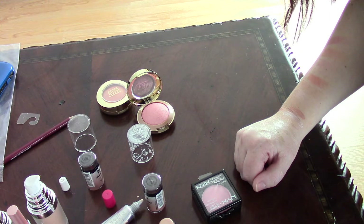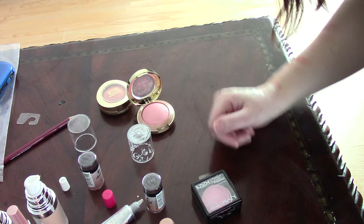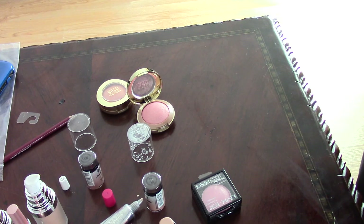Moving on to the solid ones — this is the Maybelline Master Strobing Stick in Light. I find this to be absolutely beautiful. You can really see that one. This one is in Medium Nude Glow, also from the Maybelline line. So this one is more pink and this one is like a lighter brown.